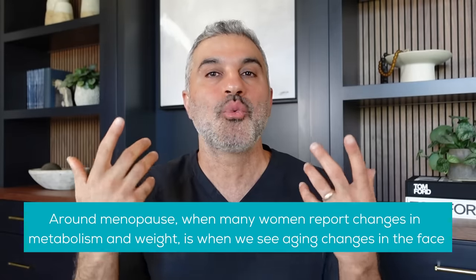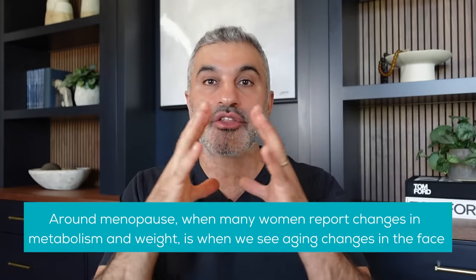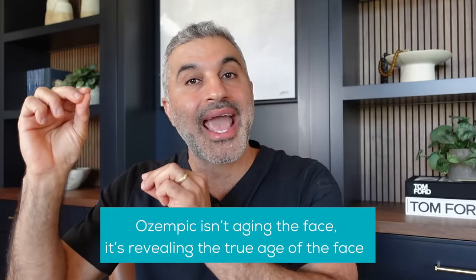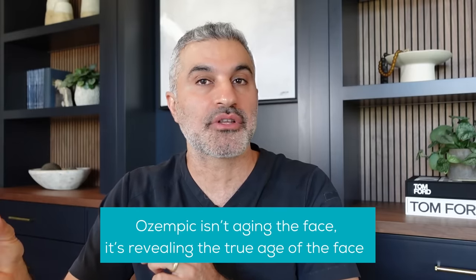Those people always look a little older as a result of weight loss, but they would have looked older anyway — because gradual or sudden weight loss at the end of the day is going to reveal what is fundamentally your facial structure at that particular age and time. For example, post-menopausal weight gain of around 10 pounds happens at the exact time the face is also aging, so when you lose that weight the face looks older, revealing the true age. The really important point to keep in mind is that Ozempic is not necessarily aging the face — it's revealing the true age of the face.